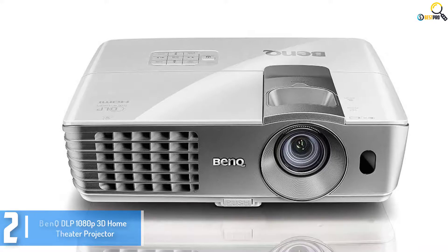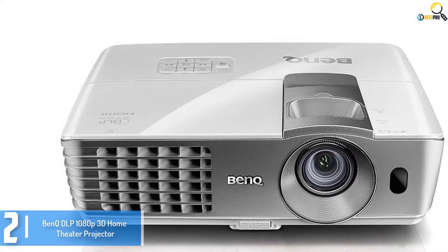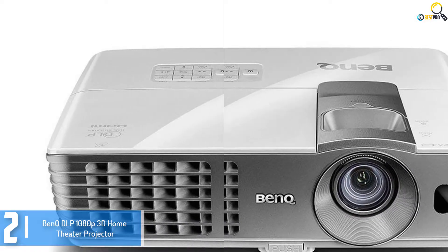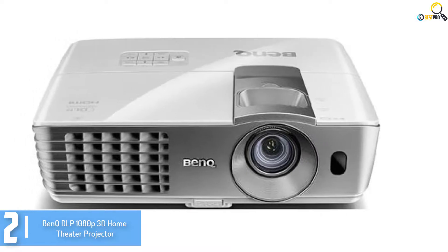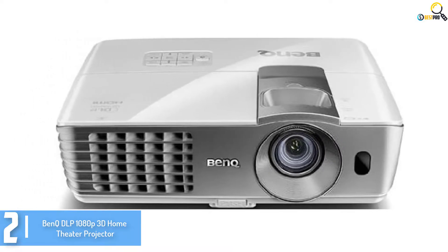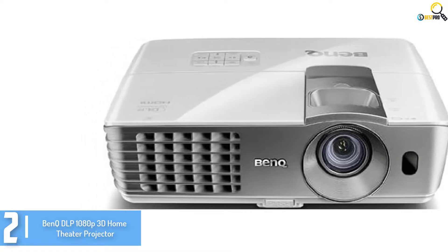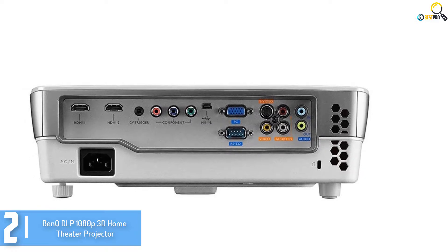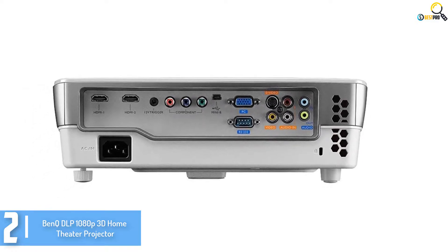Moving on at number 2, we have the BenQ DLP 1080p 3D Home Theater Projector. Are you looking for an excellent and reliable home theater projector that will provide you first class performance? This is a unique and one of the high quality home theater projectors that has a resolution of about 1080p. It also features about 2000 lumens and a contrast ratio of about 13,000:1.